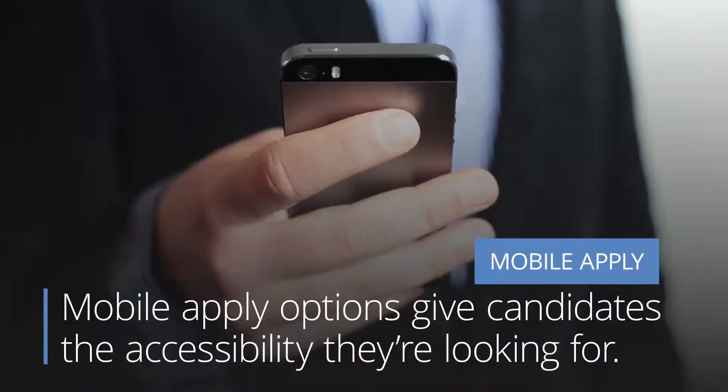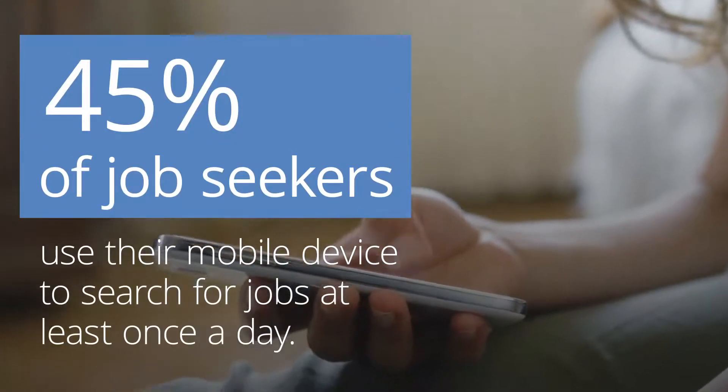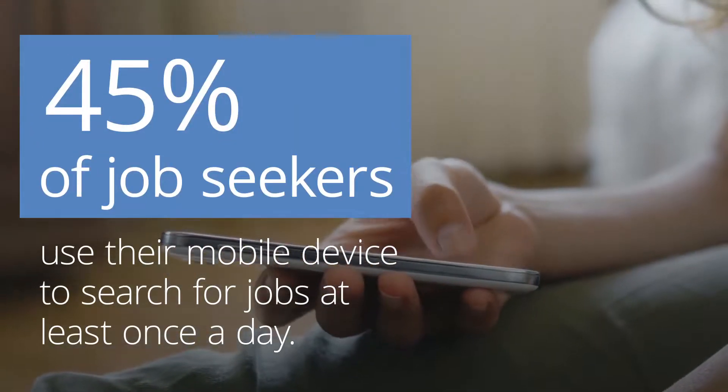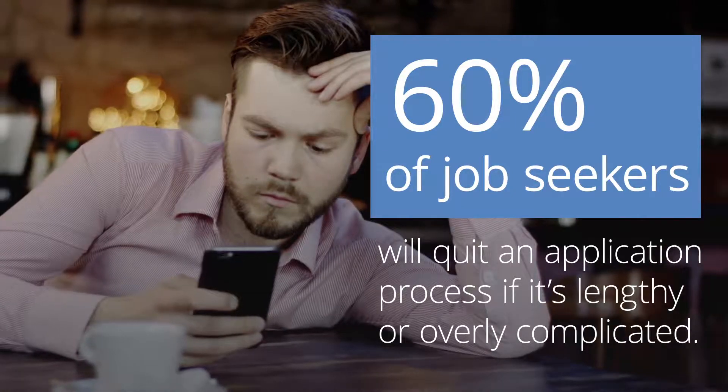Mobile apply options give candidates the accessibility they're looking for. In fact, 45% of job seekers use their mobile device to search for jobs at least once a day, and 60% of job seekers will quit an application process if it's lengthy or overly complicated.